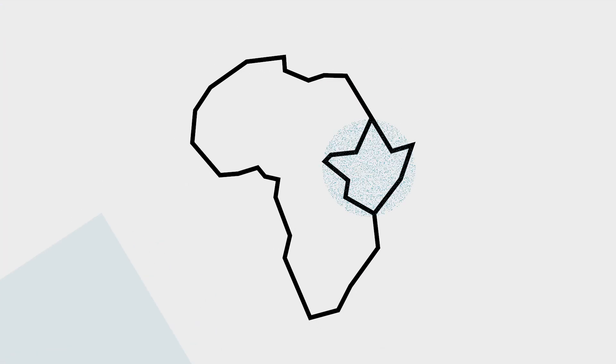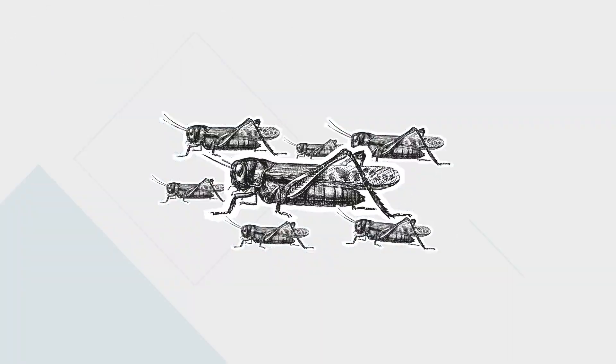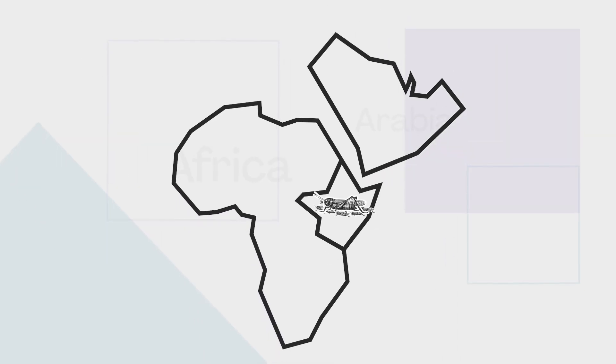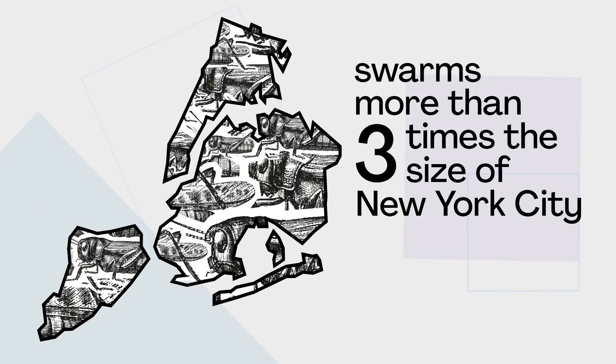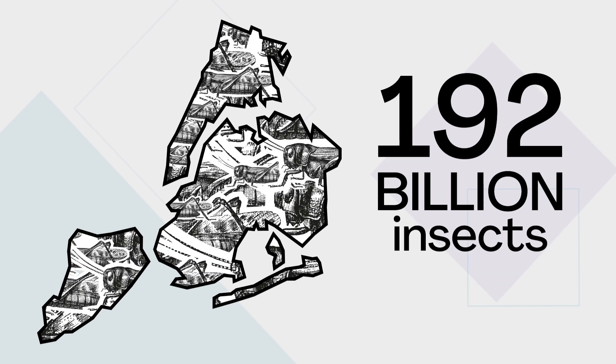Further floods across East Africa in December 2019 kept the conditions favourable. The famously voracious insects reproduced exponentially, multiplying by as much as 400 times every six months. By 2020, swarms more than three times the size of New York City were spotted in Kenya, with an estimated 192 billion insects moving in droves.